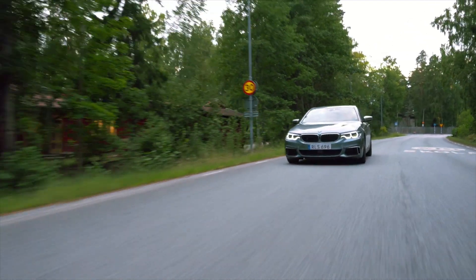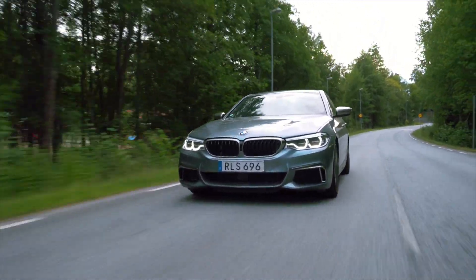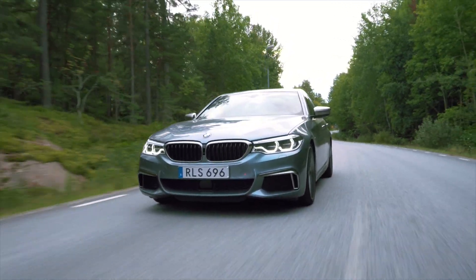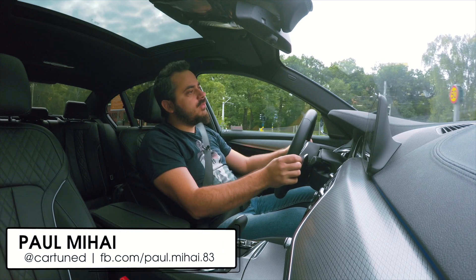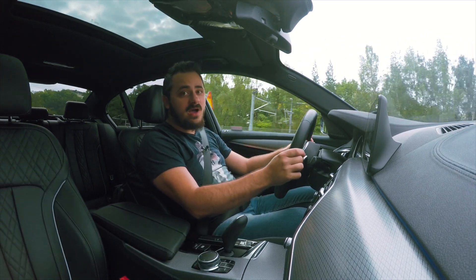Basically what we have here is the direct rival for the Audi S6 and the new Mercedes-Benz E43 AMG. This is the M550i and it's the most powerful 5 series you can buy — that is, until the new M5 arrives.